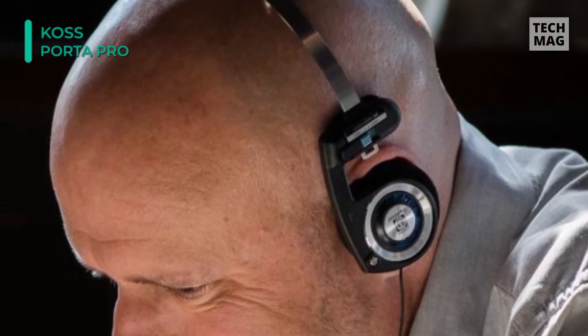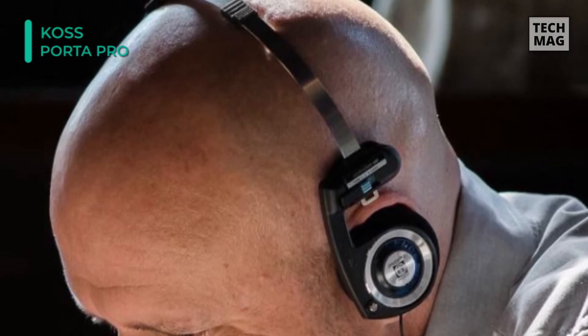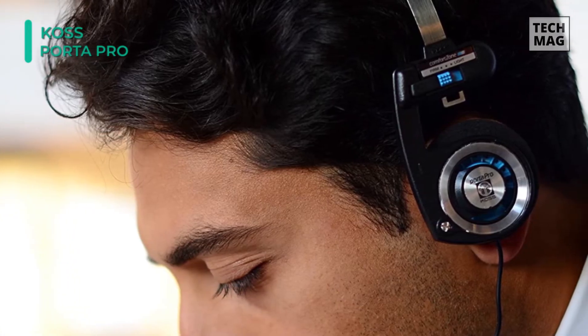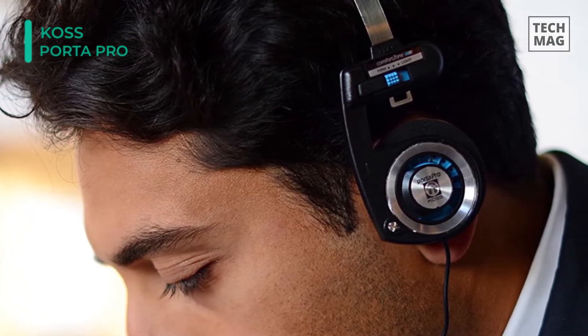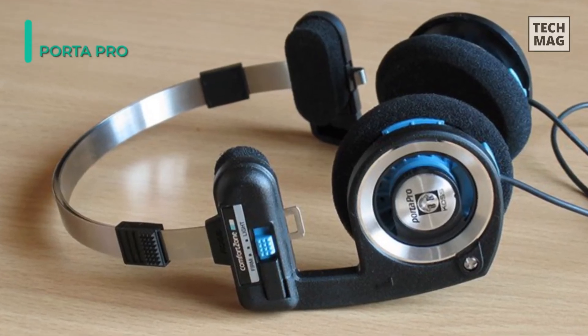Oxygen-free copper voice coils improve signal transmission for clear, clean sound. The adjustable headband adjusts to virtually any head size, while the foam earpads give you comfort and also let you maintain awareness of your surroundings. The cable gives plenty of slack and has a standard 3.5mm mini-plug for connecting to MP3 players, CD players, and much more.